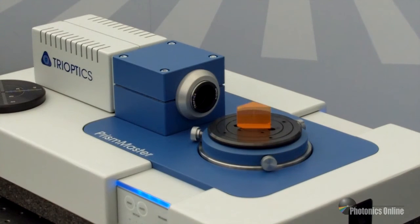If you're interested in any of our products or would like to learn more, you can visit our website at www.trioptics.com.